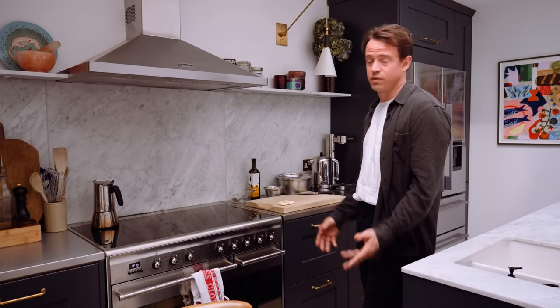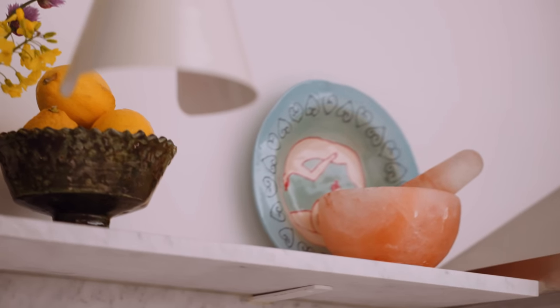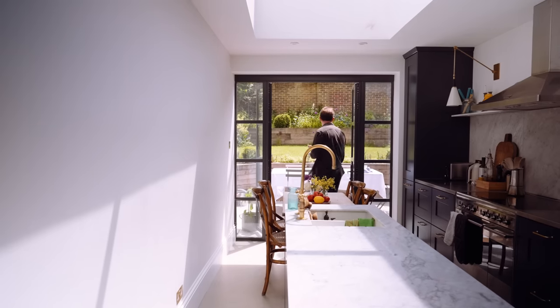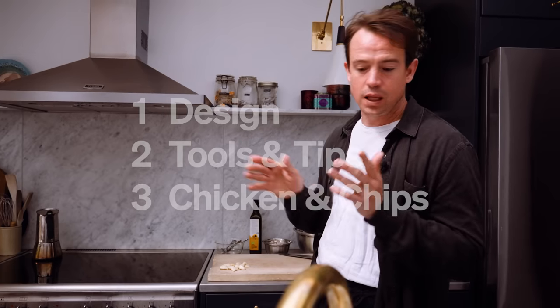We basically designed this space so that we can have a nice easy space to work in. We've got open shelves, which makes it feel really nice and spacious, but also we can have loads of people over in the garden for lunch or dinner. One of the key things I think about when working in a small space is keeping it really tidy.